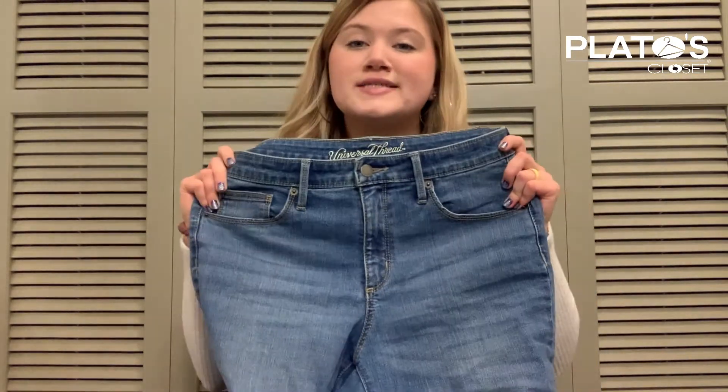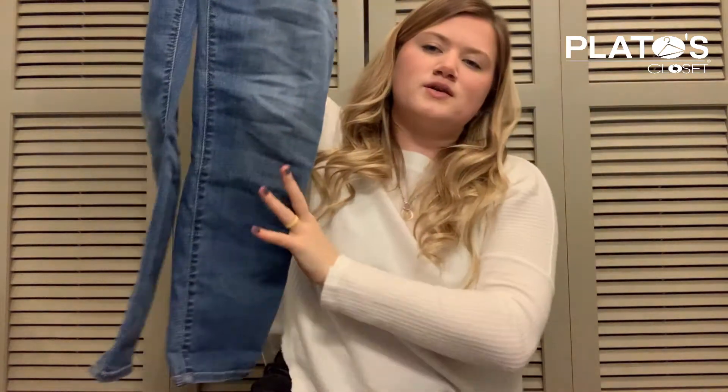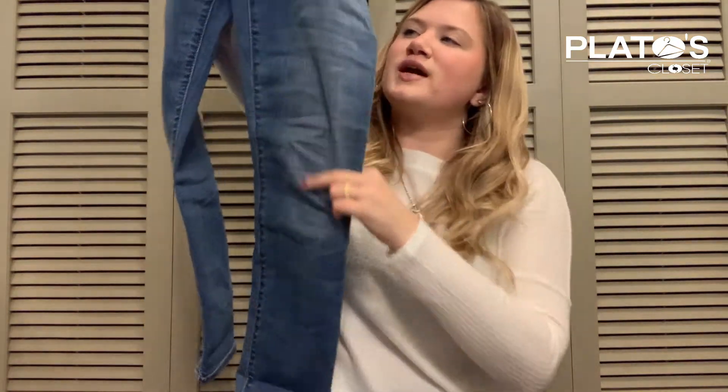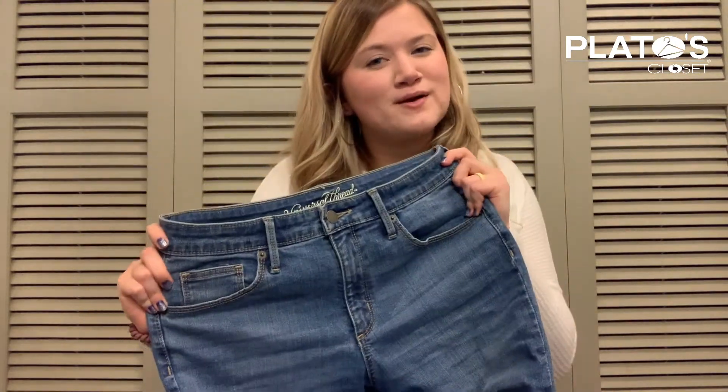This next pair is from a Target brand called Universal Threads. These are high-rise skinny jeggings. There's no crazy distressing or anything on these ones, not at the bottom or anything. They're just a real straight leg, a little bit of a color change. These are more of a basic pair of denim, but I feel like basic jeggings like these are definitely an essential for any closet.